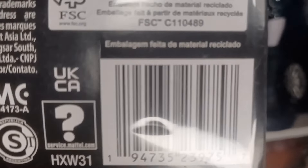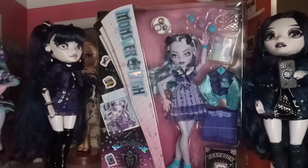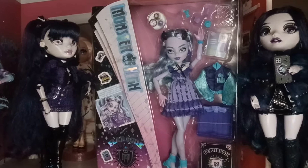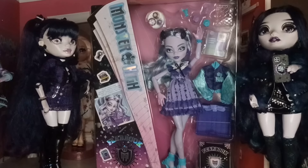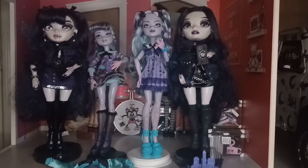Then there's the other side of the box — it says Monster High Fear Book, and there's her barcode if you're ever looking for this doll in stores. But let's get Twyla unboxed and see what this doll is all about.